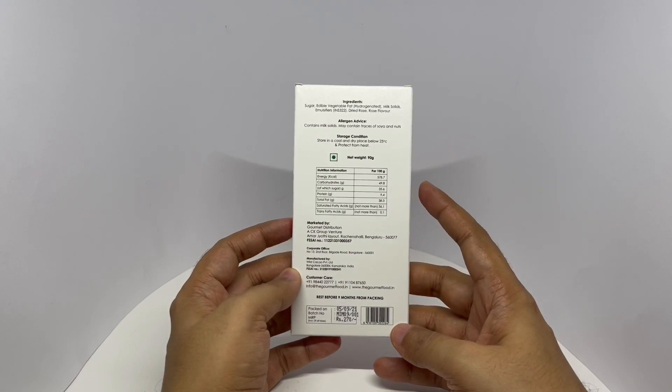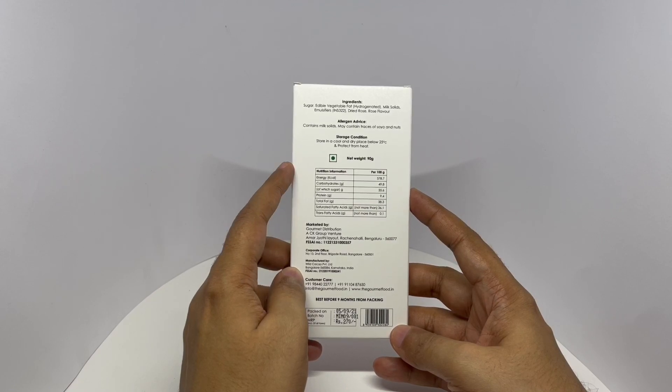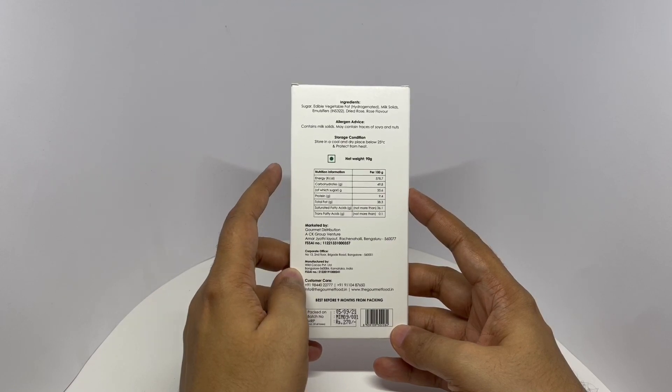This has 578 calories. The ingredients are sugar, edible vegetable fat, milk solids, milk fat, dried rose, and rose flavor.